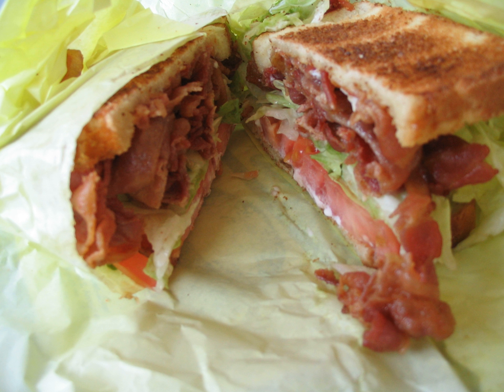Michelle Anna Jordan, author of the BLT cookbook, believes the tomato is the key ingredient and recommends the use of the beefsteak tomato as it has more flesh and fewer seeds. The sandwich is sometimes served with dressings, like mayonnaise. The bread can be of any variety, white or wholemeal, toasted or not, depending on personal preference.